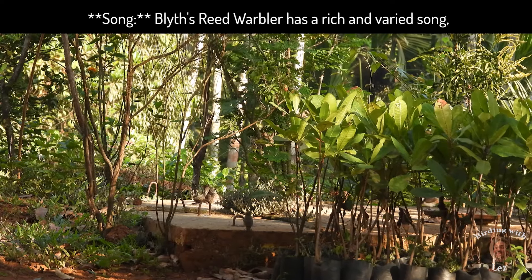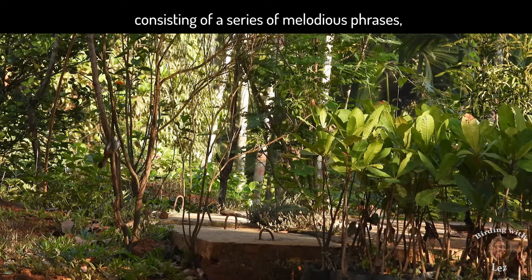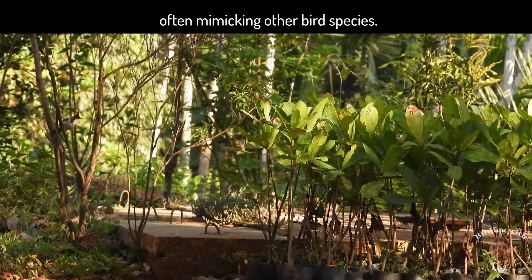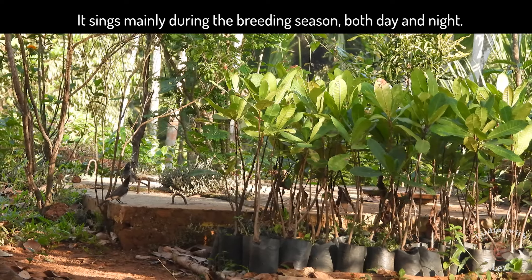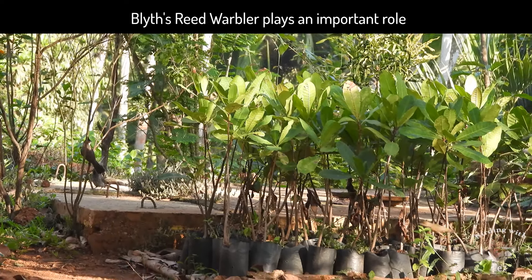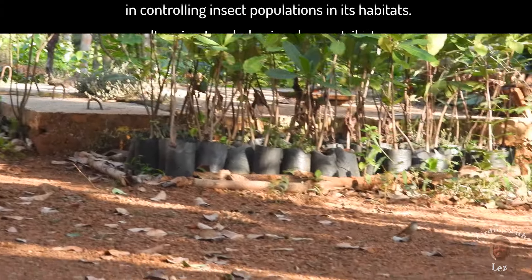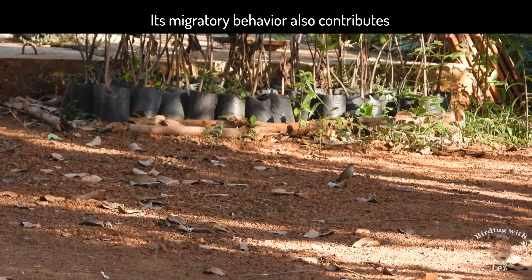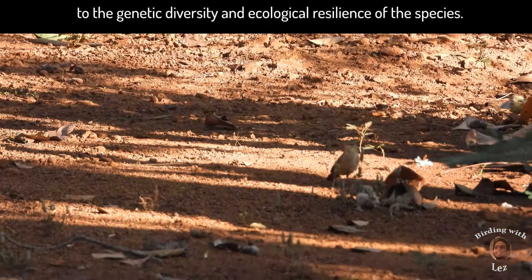Song: the Blyth's Reed Warbler has a rich and varied song consisting of a series of melodious phrases, often mimicking other bird species. They sing mainly during the breeding season, both day and night. The Blyth's Reed Warbler plays an important role in controlling insect populations in its habitats, and its migratory behavior also contributes to the genetic diversity and ecological resilience of the species.